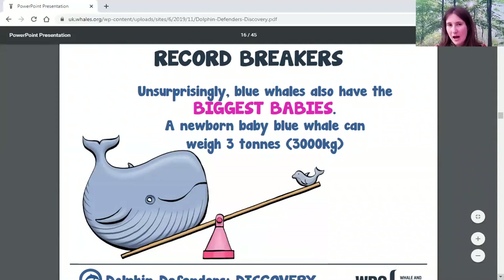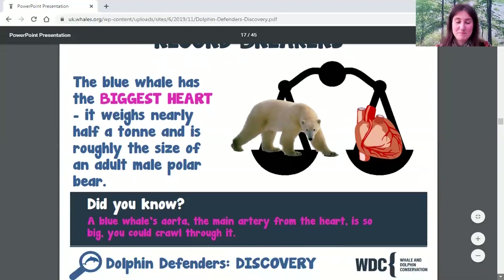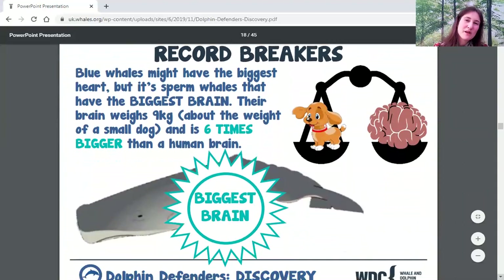Blue whales also have the biggest babies — a newborn blue whale weighs three tons, which is incredible. They also have the biggest heart: a blue whale's heart weighs nearly half a tonne, about the size of a polar bear, and the aorta is so big you could actually crawl through it. However, blue whales don't have the biggest brain — that belongs to the sperm whale, whose brain weighs nine kilograms. It's much bigger than a human brain and is about the size of a small dog.